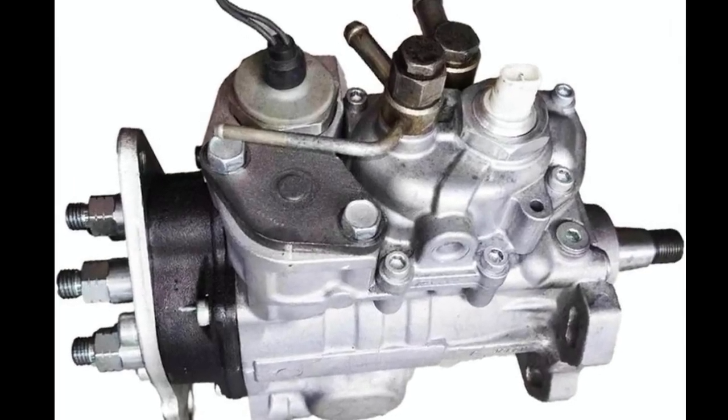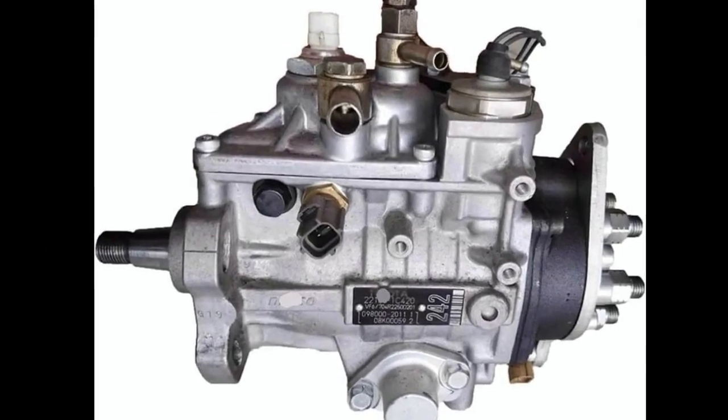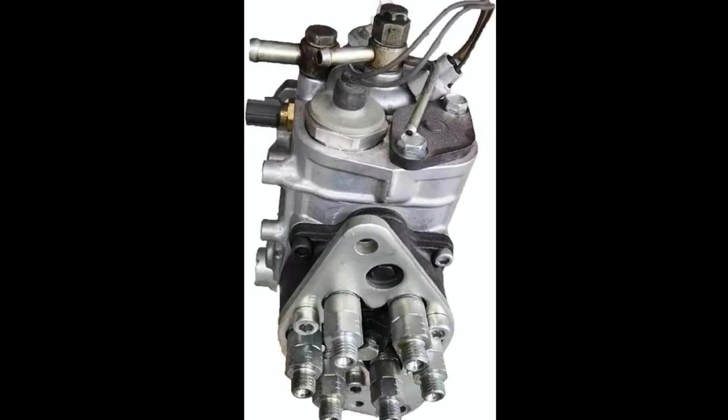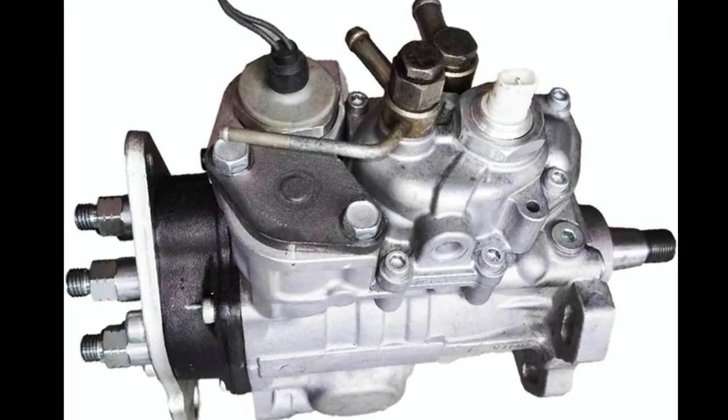Over time, wear and tear can reduce a pump's efficiency, leading to rough idling, poor acceleration, higher fuel consumption, and even difficulty starting the engine. Replacing the pump with a high-quality, compatible model ensures that your Land Cruiser continues to perform at its peak.